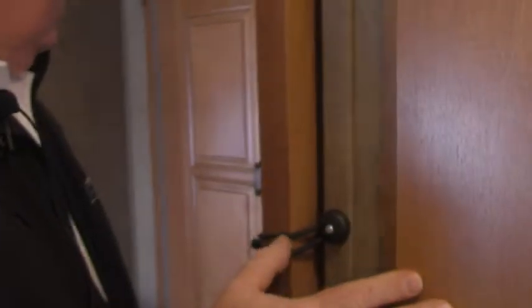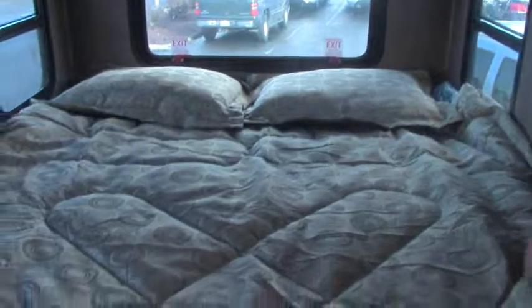Back here in the bedroom you have two slides — one for the bed and one for the wardrobe. Take a look at that rich beautiful cedar lining inside the wardrobe slide. Really handy — you don't have to worry about moths getting to your things. There's also a television back here, another 12-volt TV. Everything about this coach is just wonderful.